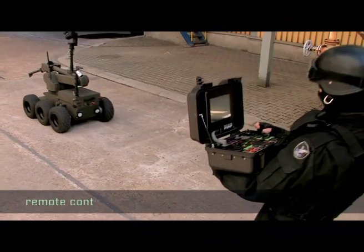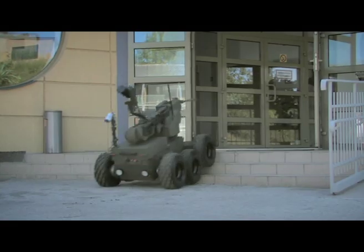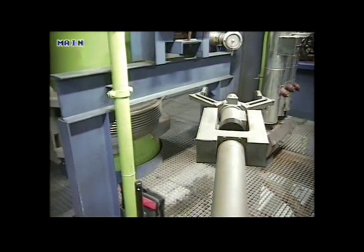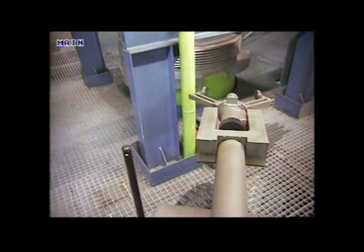The robot is controlled via wireless or fibre optic transmission. The IBIS might have been designed for dynamic action over difficult terrain, but it can cope just as well in an urban setting. Its high speed, maneuverability and stability can be fully utilized in any conditions.